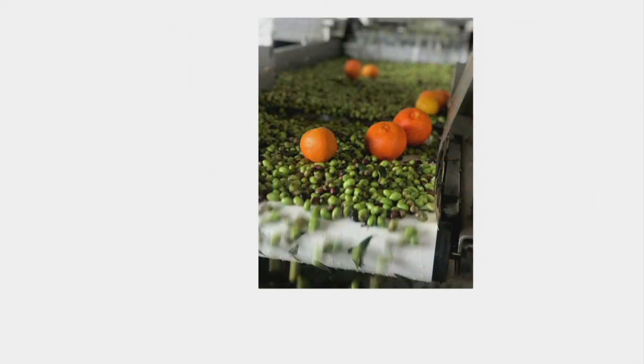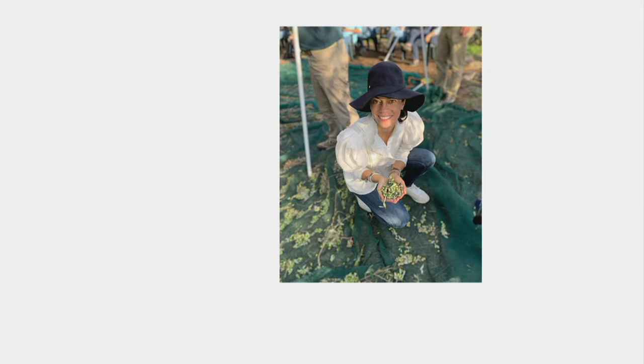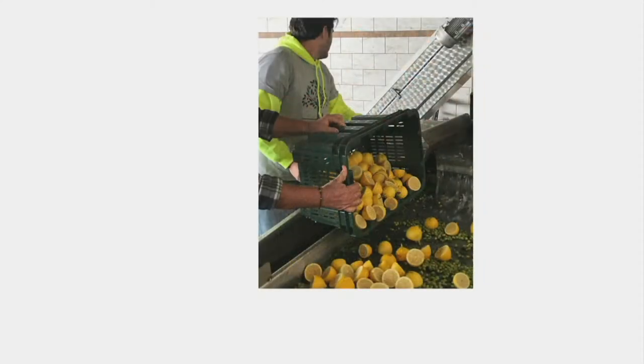You can see the oranges right there — that's a picture my wife took from the press when she went last summer. No one does this. She was in the vineyard and they crushed it, and she couldn't believe it. She called me and said they actually throw the lemons and oranges right on the conveyor belt and throw them in the press. I said, yep, that's what it is.